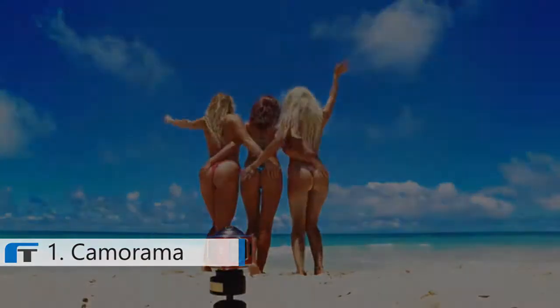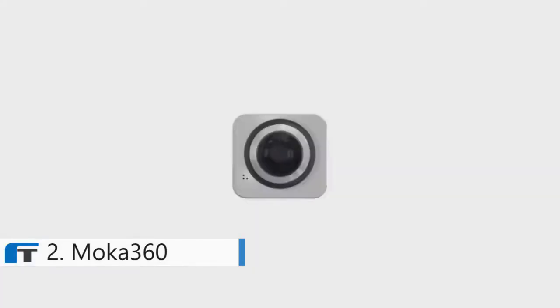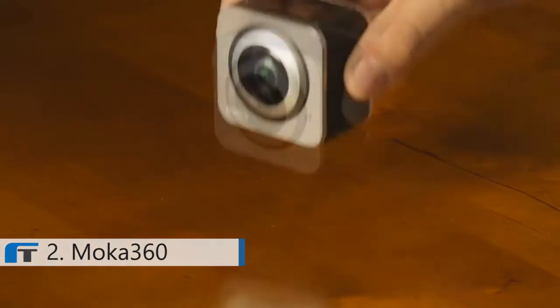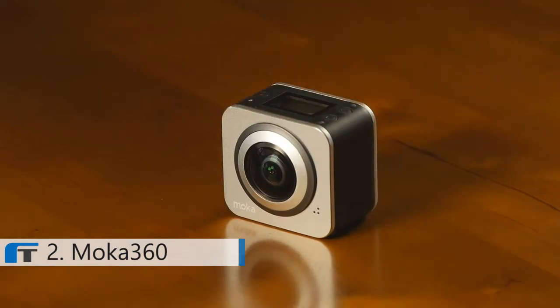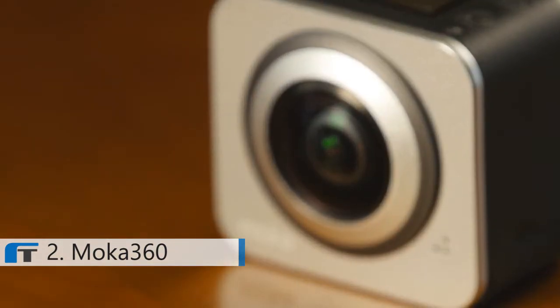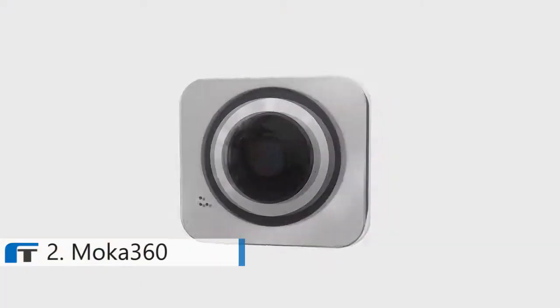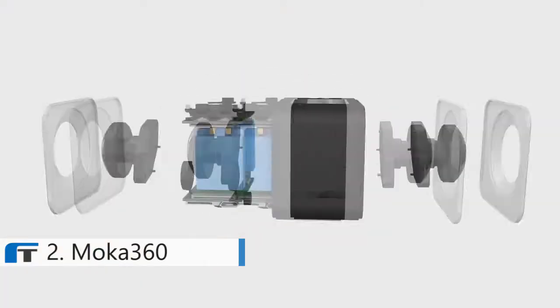Cameroma! This is Mocha 360, the smallest panorama camera in the world. We achieved a compact size and 116 grams of sophisticated structure beyond the imagination. Mocha 360 applied two 7-glass lenses.